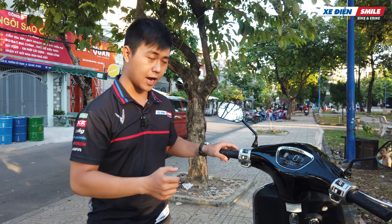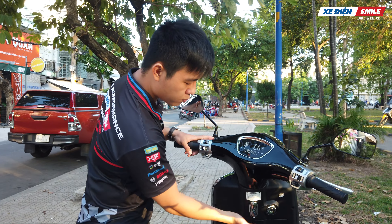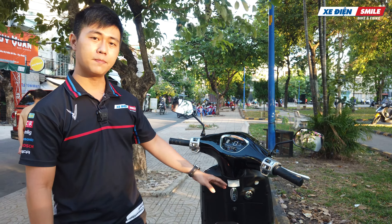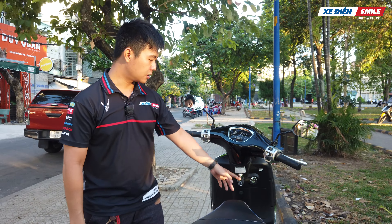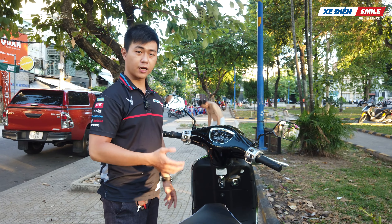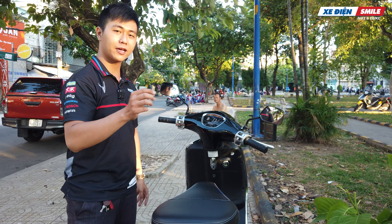Một điểm nữa cho thấy Yadea khá quan tâm tới người dùng, đó chính là cái móc. Trên những dòng xe VinFast Impes thì chưa có, nhưng ở trên Yadea Odora thì họ lại trang bị vị trí này. Điều này giúp mình tiện hơn trong việc sử dụng và đây cũng là một điểm cộng nhỏ cho dòng xe này.